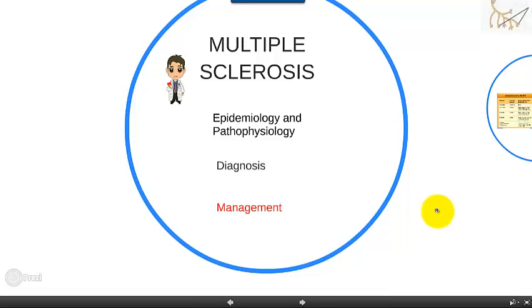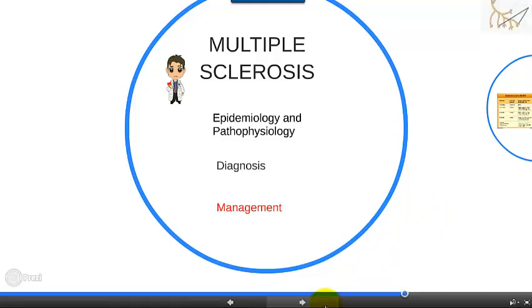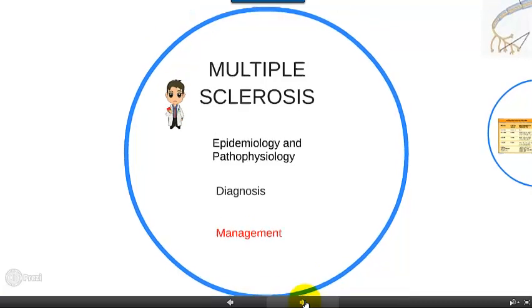Hello again. Steve Zuckerman with the third installment of our Multiple Sclerosis series. This is the final one. I'm sorry, I'm sure you're all disappointed, but maybe there'll be more. Who knows? And this one is going to talk about the management of Multiple Sclerosis.